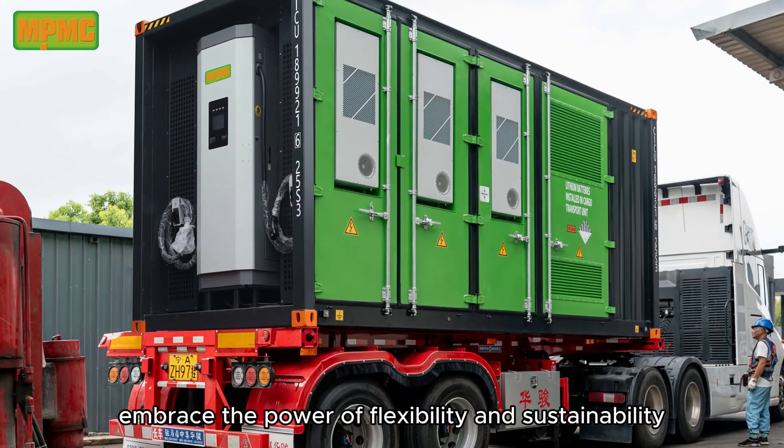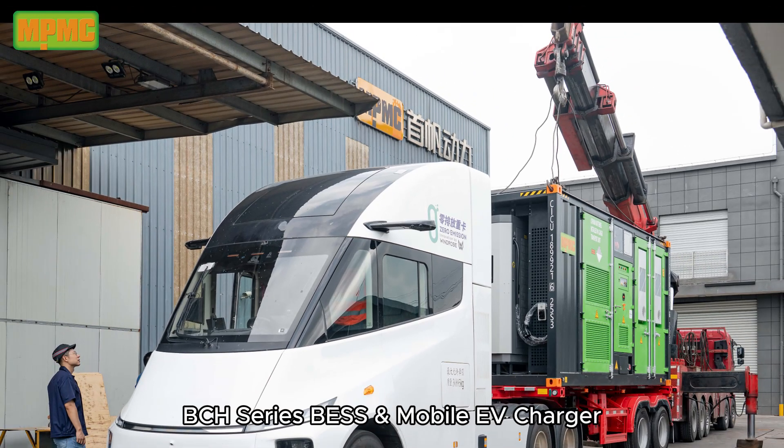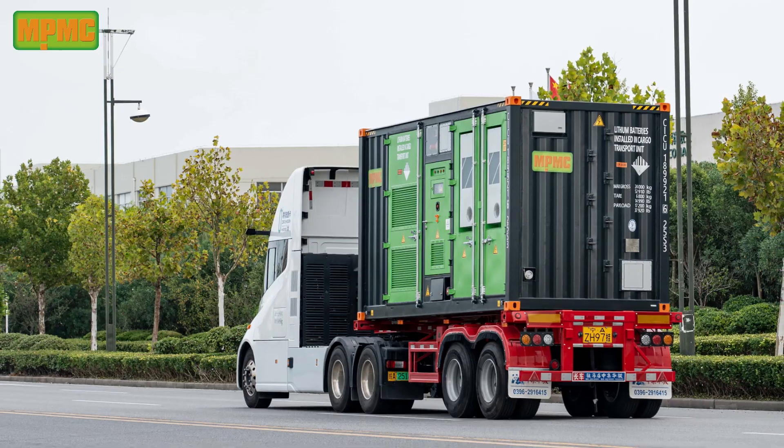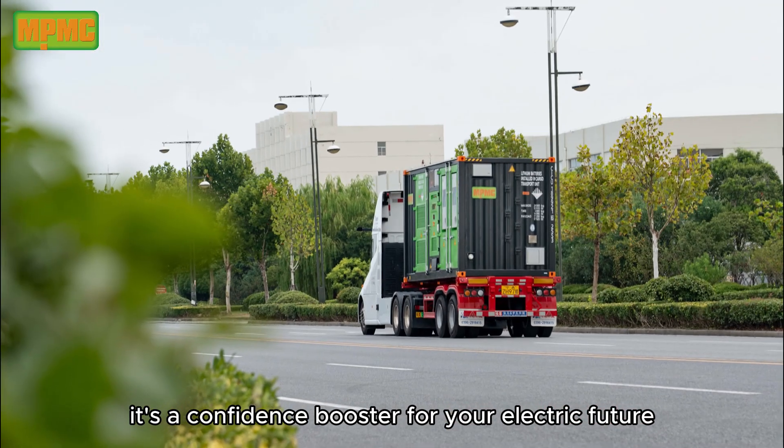Embrace the power of flexibility and sustainability with the MPMC BCH Series BESS and Mobile EV Charger. It's not just a power solution — it's a confidence booster for your electric future.